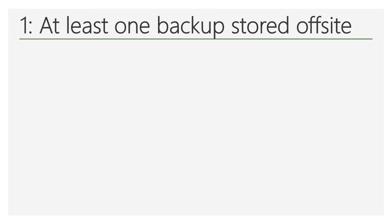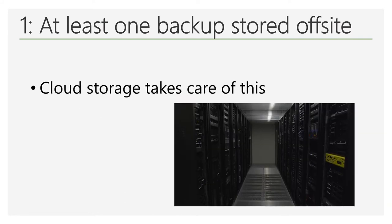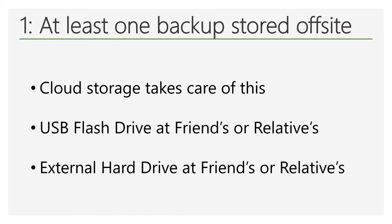At least one of the backup copies should be stored off-site. As you can imagine, having a backup copy stored in the cloud takes care of this part of the 3-2-1 rule as well. You may also decide to keep a USB flash drive or external hard drive with backups on it at a trusted friend's or relative's to make sure one of the backup copies is off-site.